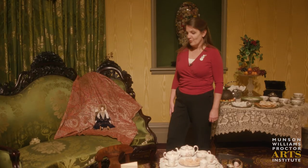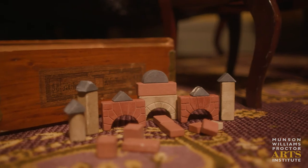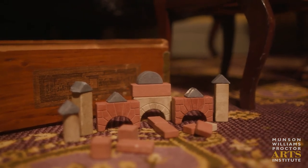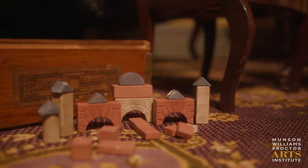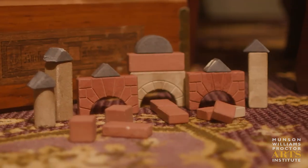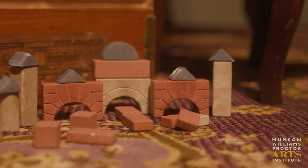Over by the sofa we have anchor blocks, a toy made in Germany. They were modeled after the wooden blocks used by Friedrich Froebel, who was considered the founder of kindergarten and felt that children should learn through playthings.